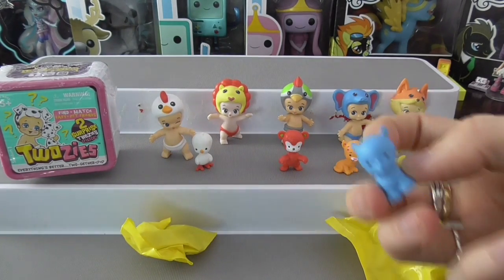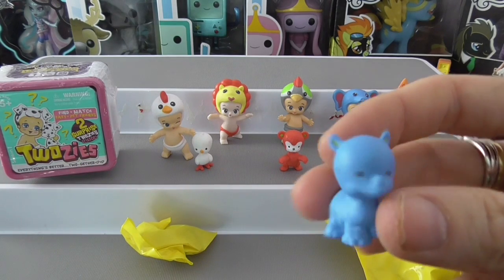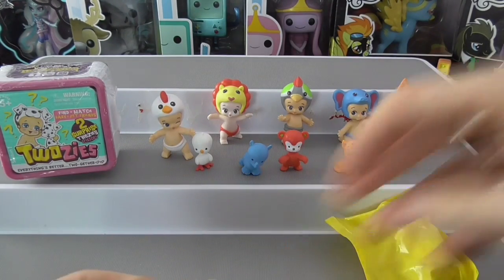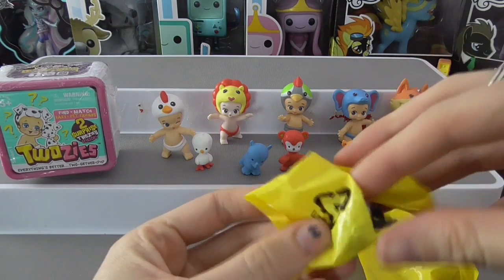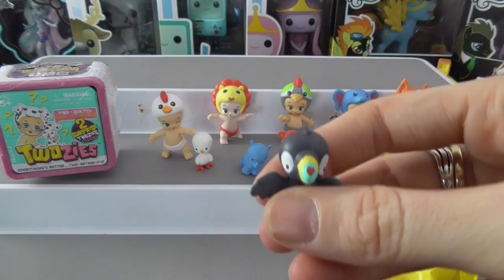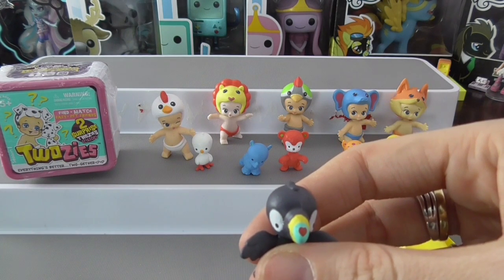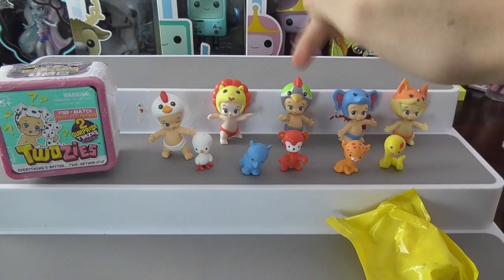The third pet looks like a little rhino — this is Stomping. He's really cute, and these are really well made, so good work Moose as per usual. The last pet is a bird — a toucan. Let's have a look... this is Beaky, and this one's name is Carla. We don't have a match, but very close.